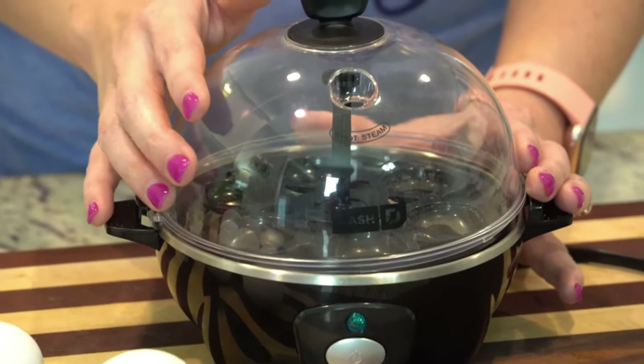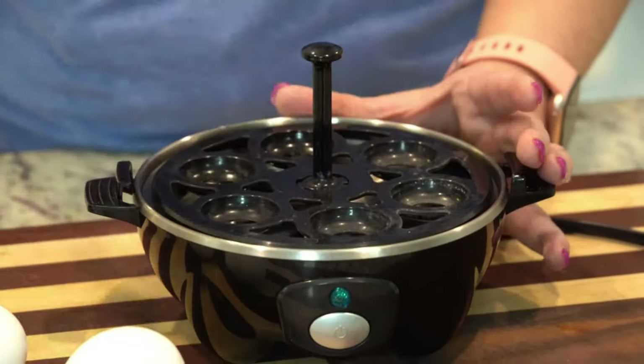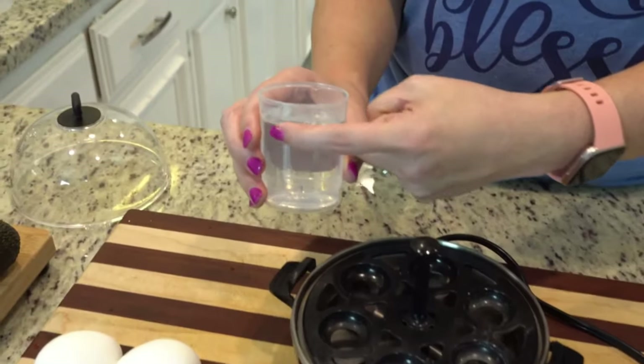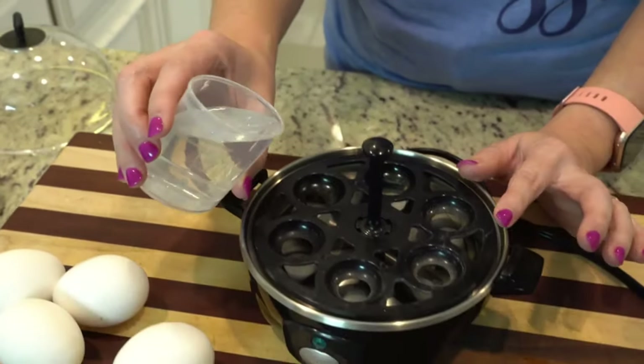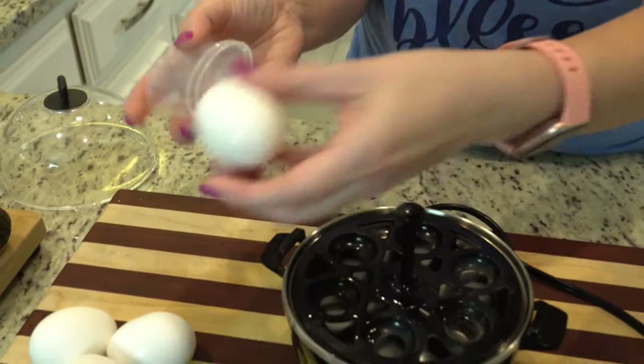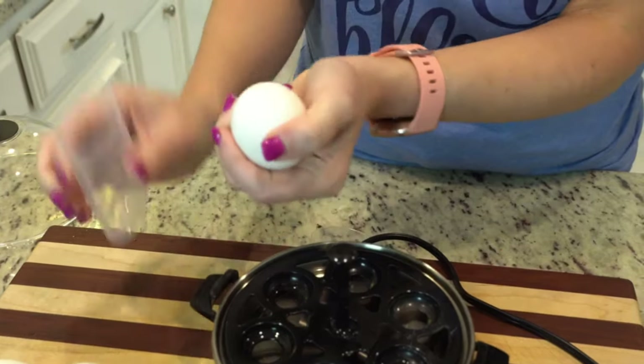Before we move on to the next one, anything that I talk about in today's video is going to be linked to my Amazon storefront below, so make sure you check the description box for those links. The next thing I'd like to mention is my egg cooker, and I know this is definitely not a necessity, but if you like hard-boiled eggs or if you like to make deviled eggs, this thing makes it so much easier. It's definitely on the affordable side and it makes the eggs very easy to peel after they've been boiled.